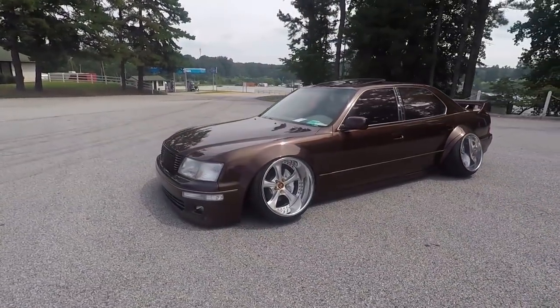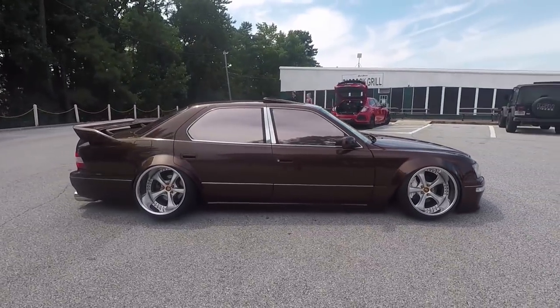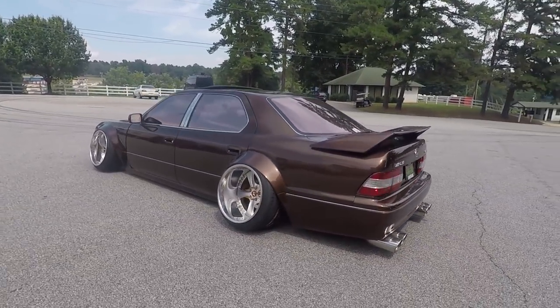Good morning everybody, welcome to Grid Life — the paddock of Grid Life motorsports and music festival south here in Atlanta. We got Ludacris coming on tonight, we got racing, drifting, time attack — it is craziness out there. It's also about a thousand degrees so we're doing this one in the air conditioning. This is Ryan, thank you for joining me — with the most interesting car in the show: Lexus LS 400 wide body VIP. I saw this car and it was an instant yes.